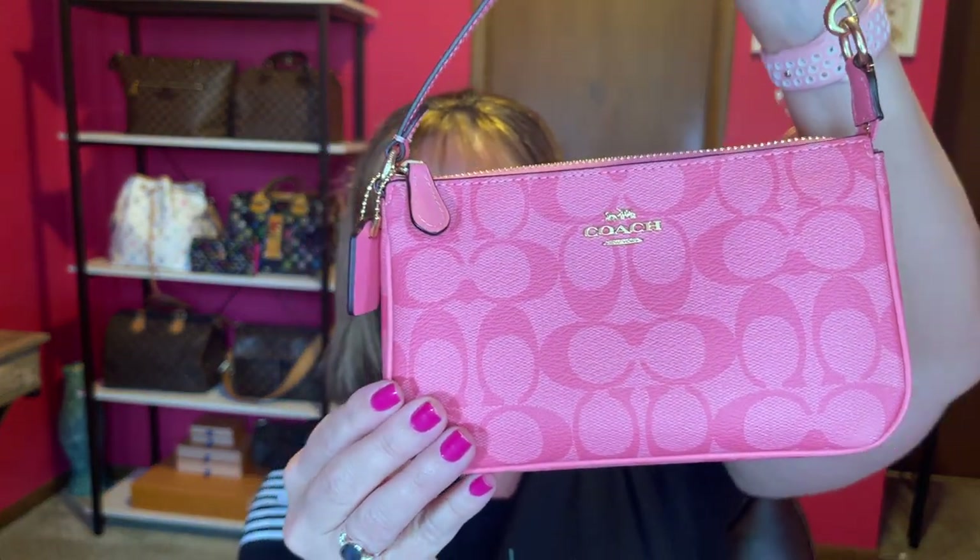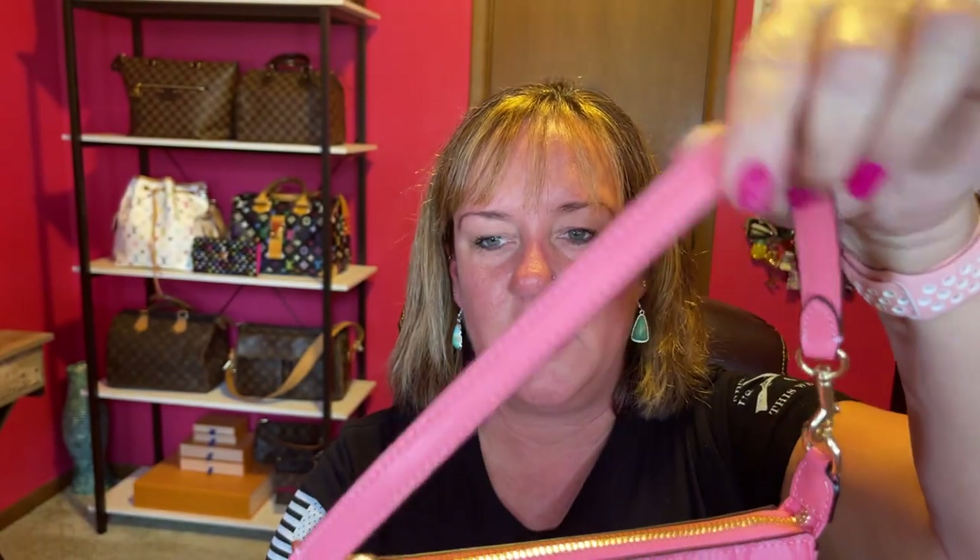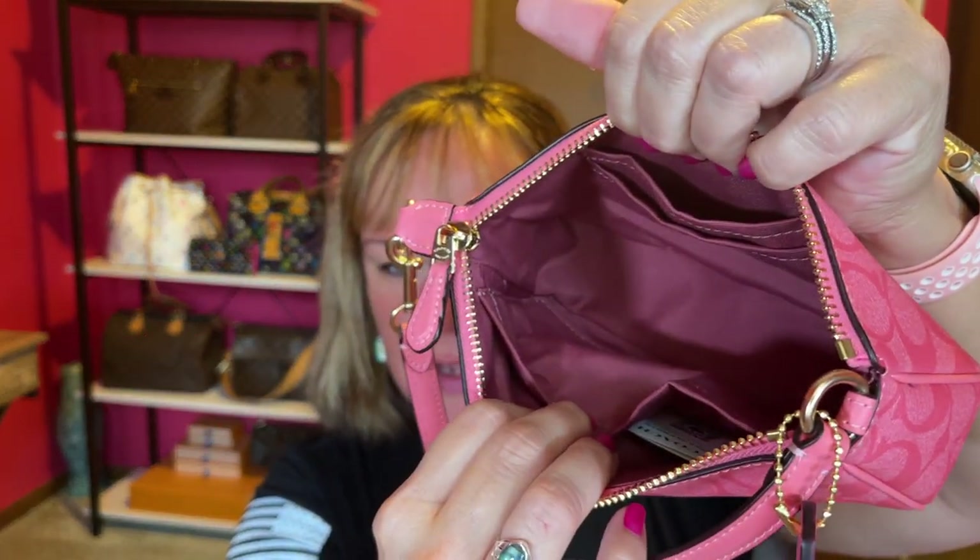Number two — does anyone remember the Coach Nolita 19 in Pink Lemonade? This was from last summer or the summer before on the Coach Outlet site. This pink is gorgeous and I love the signature C's in the pink. This one is slightly smaller than the bold pink and has a leather handle. It has more of a mauve interior, unlike the bold pink one, and this one doesn't come with the gold strap.